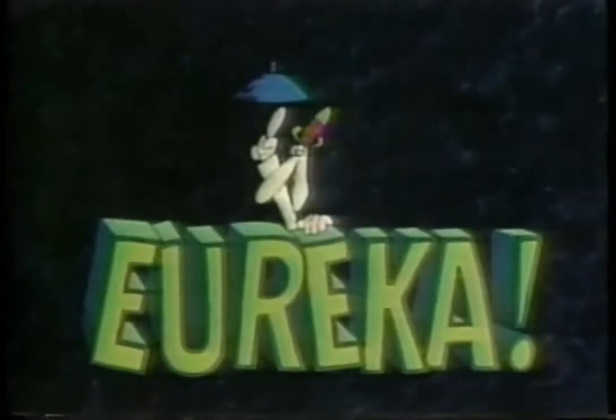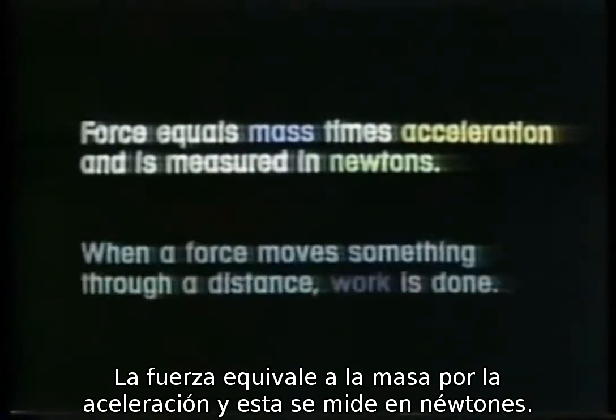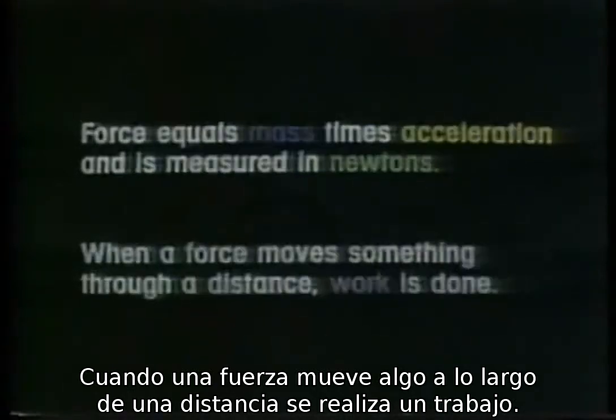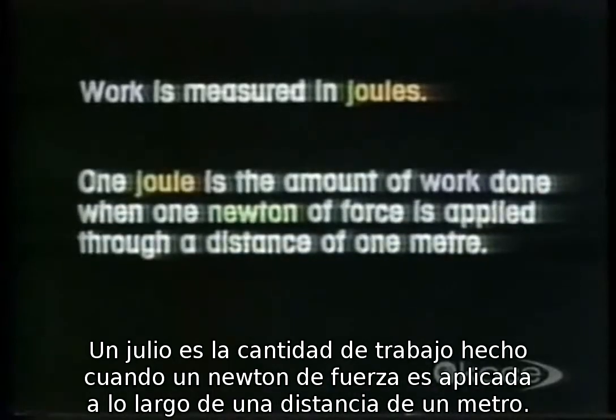Eureka! The story so far: stationary things don't want to move — it takes a force to move them. Force equals mass times acceleration and is measured in newtons. When a force moves something through a distance, work is done. Work is measured in joules. One joule is the amount of work done when one newton of force is applied through a distance of one meter.